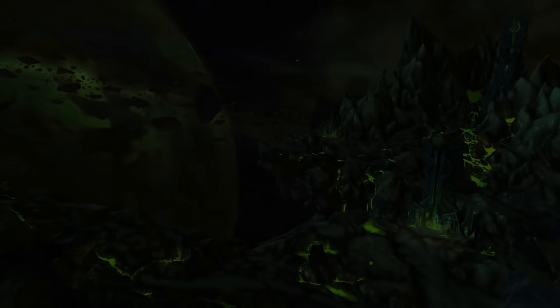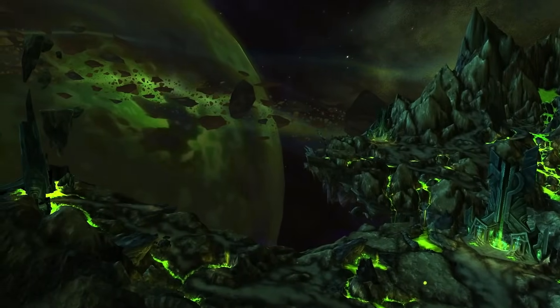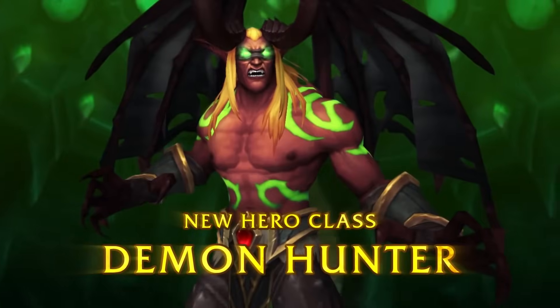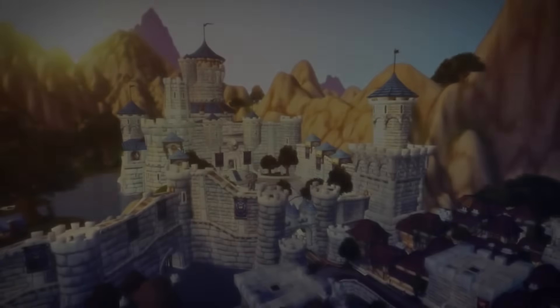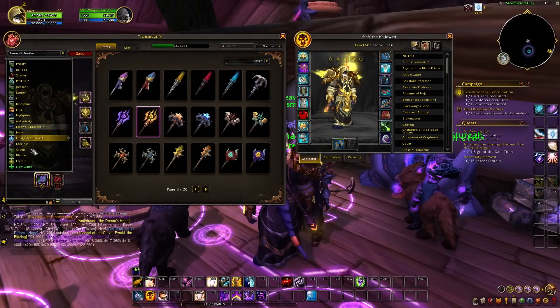This was remedied thankfully in Legion, where Blizzard introduced the wardrobe system that is in use today and is what we will see in Cataclysm Classic. So today I'm going to go over what to expect with this new and improved version of transmog, so if you haven't played retail in a while or any version of WoW where this kind of system is in use, hopefully you'll come away with a better understanding of what to expect.